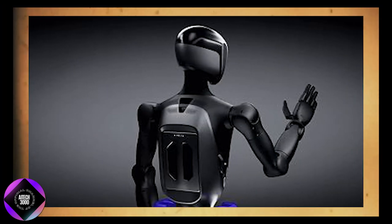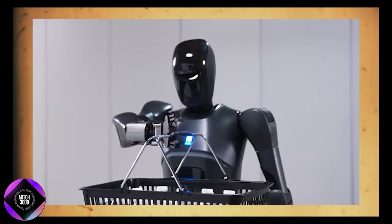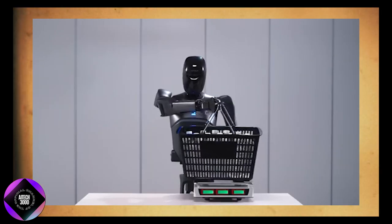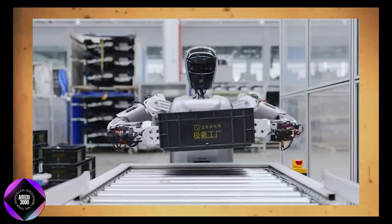Depending on the task, they can be equipped with different attachments, including human-like hands. In its most advanced setup, the robot can have 20 degrees of freedom in its hands, giving it exceptional dexterity for tasks like picking up objects or interacting with items in ways that simpler robots can't match.